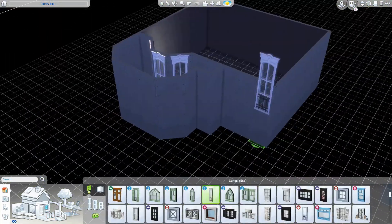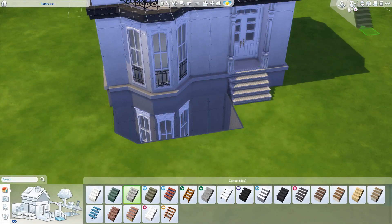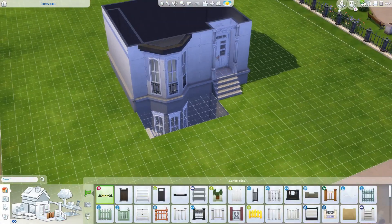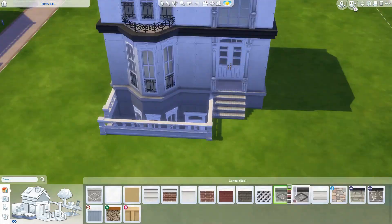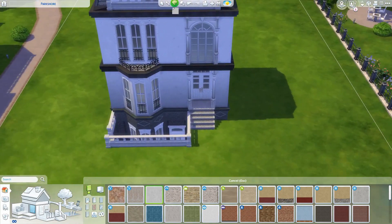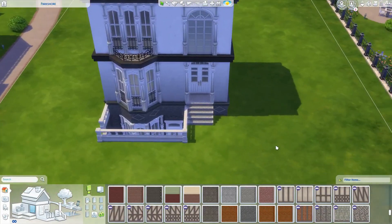I wasn't sure initially what to do with the basement. You see a lot of classic Victorian style houses with a basement, like in London, so I decided to turn it into its own self-contained home. It has its own bathroom, bedroom, kitchen, and living space. So there's two homes in one — buy one get one free! The intention was that the sim living there would be a relative of the people upstairs, maybe a single parent with a newborn baby, not too far from help if they need it.